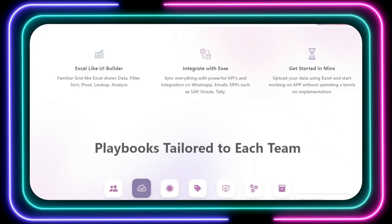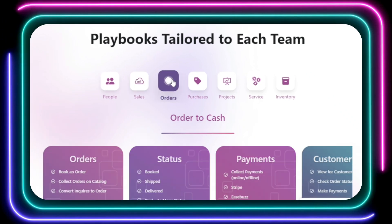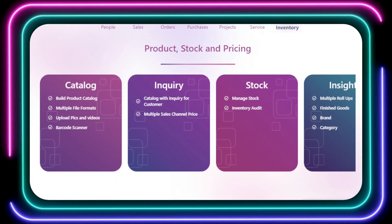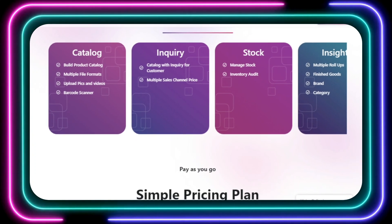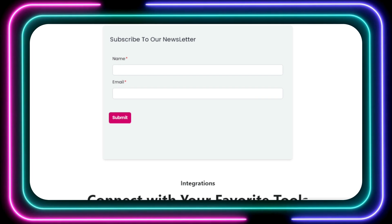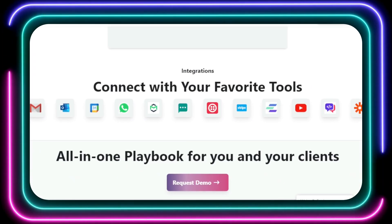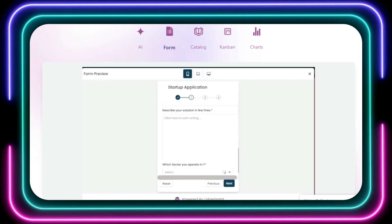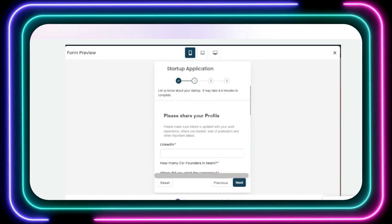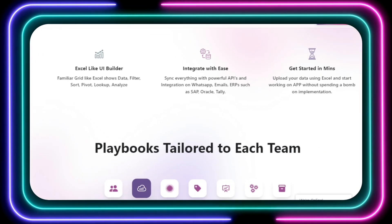What makes TableSprint so unique? First off, it boasts an incredibly intuitive, Excel-like interface. This means you can navigate the platform with ease, leveraging familiar spreadsheet functionalities like data sorting, filtering, and analysis. No need to wrestle with complicated code or spend hours on tutorials. TableSprint also offers seamless integration with a wealth of popular tools — think WhatsApp, email platforms, and even major ERP systems like SAP, Oracle, and Tally. This allows you to streamline your workflows and connect your app with the tools you already use every day.